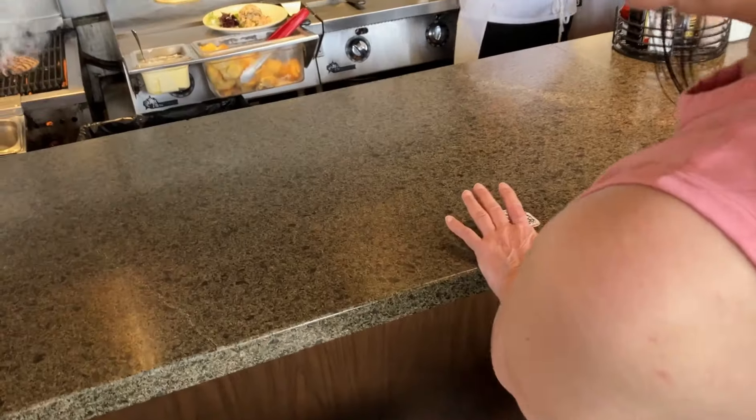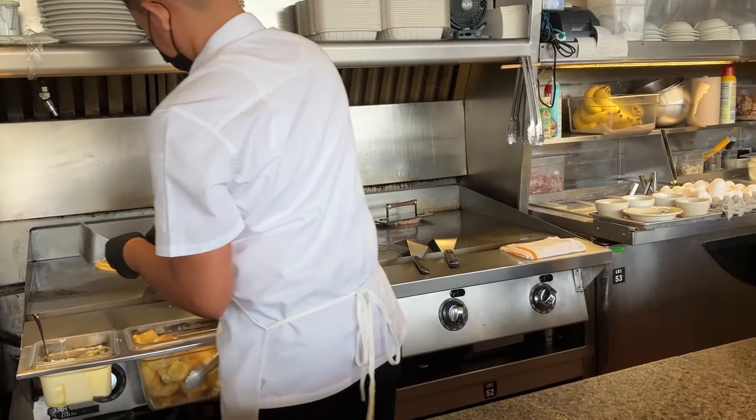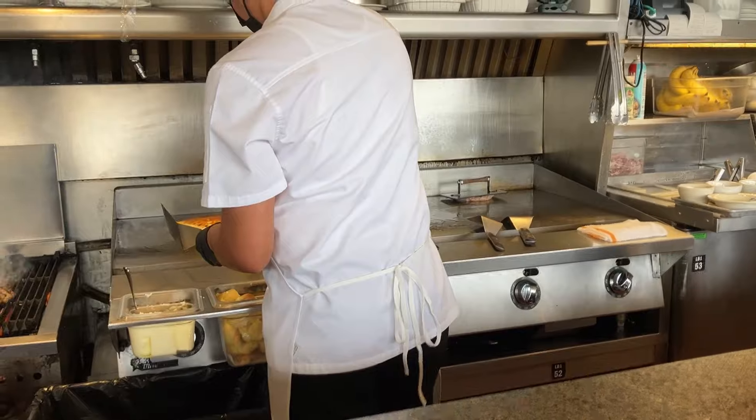After the original owner retired and sold, the current owner opened multiple locations of Liliha Bakery on the island. The bakery is popular everywhere, but exists only on Oahu.